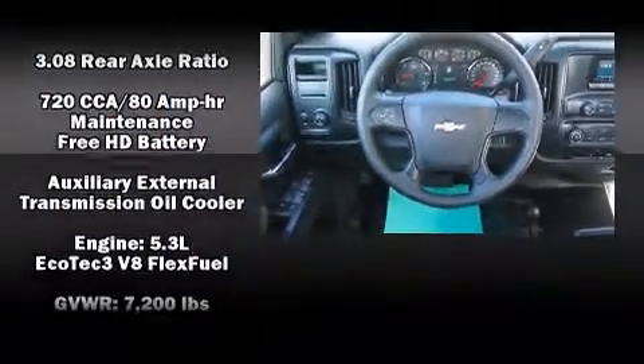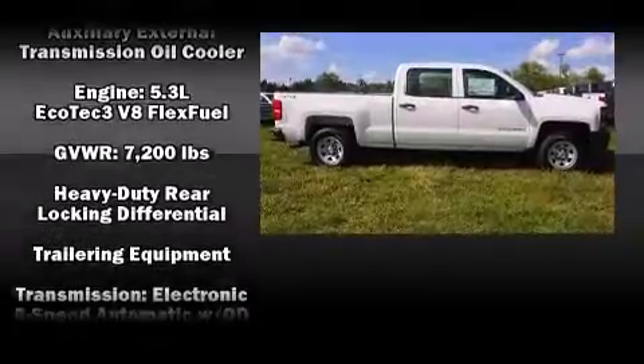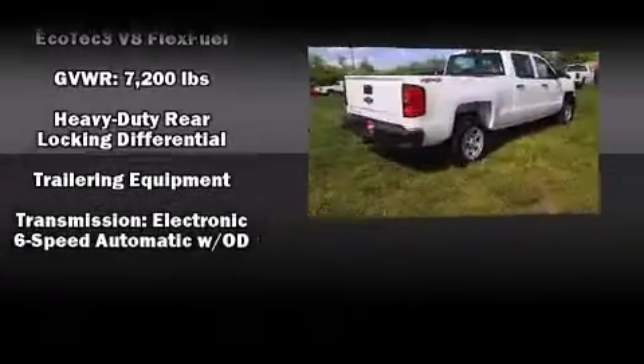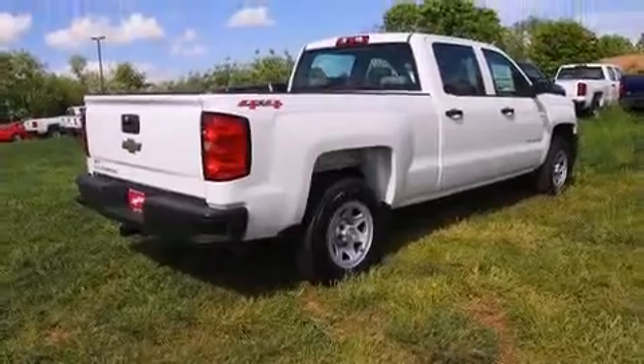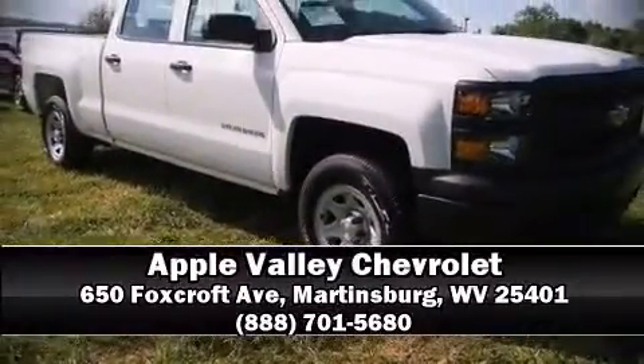Additional features include a rear step bumper, a trailer hitch, and cruise control. In the event of a rollover collision, side curtain airbags provide additional protection for outboard seated passengers. Stop by our dealership or give us a call for more information.